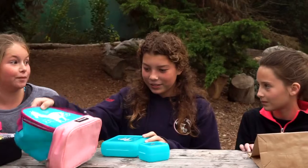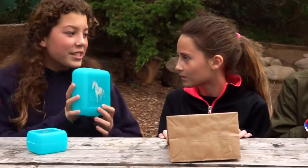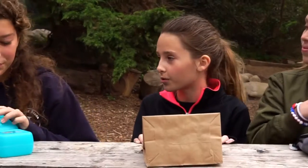I have a lunchbox, so I don't have to use a brand new paper bag every day. And I use these fine containers instead of Ziploc baggies. Those are so cute.